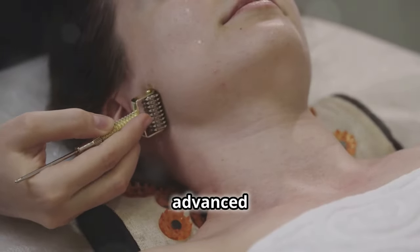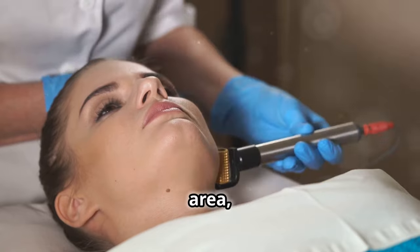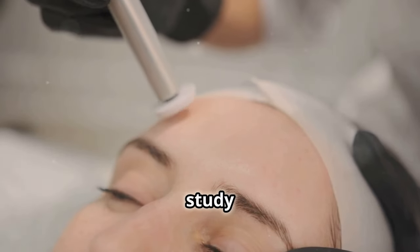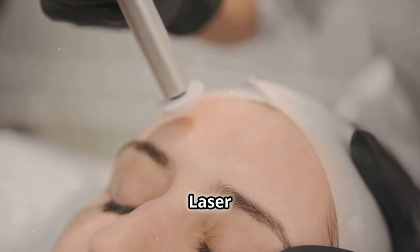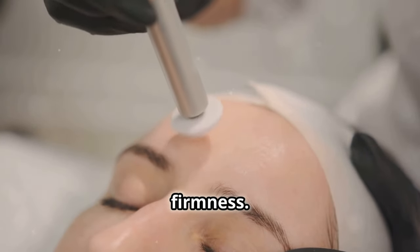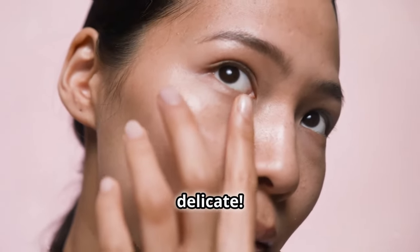Now let's look at more advanced tools like derma rollers. They are used to massage the under-eye area, and these small devices can help. Similar to derma rolling, a study in the Journal of Cosmetic and Laser Therapy indicated that microneedling can improve skin texture and firmness. Just remember, the under-eye area is delicate.